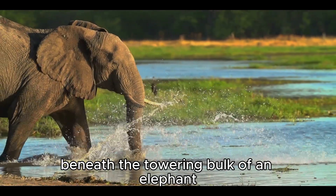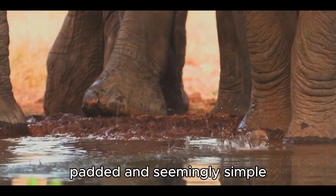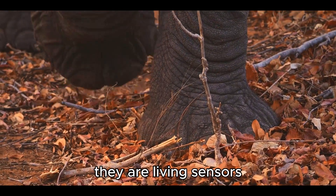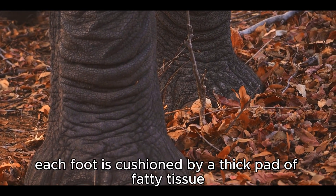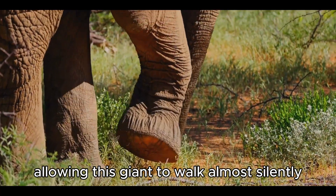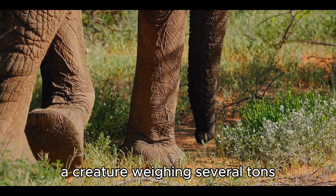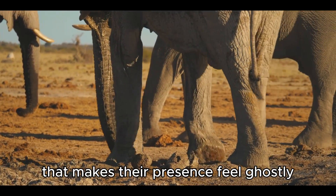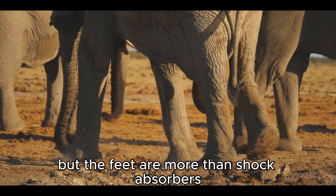Beneath the towering bulk of an elephant lies a quiet marvel: its feet — round, padded, and seemingly simple, yet far more than pillars of support. They are living sensors, tuned to the pulse of the earth itself. Each foot is cushioned by a thick pad of fatty tissue that spreads the elephant's immense weight, allowing this giant to walk almost silently across grasslands and forests. A creature weighing several tons moves with the hush of a shadow.